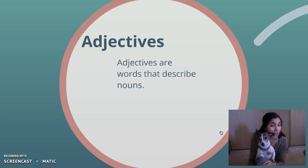So these are all words that I can use to describe Pookie. Any words that I can use to describe him are adjectives. He's a noun. And when I talk about what color he is, how big or little he is, these are all words to describe him.